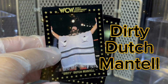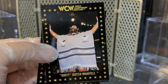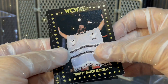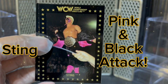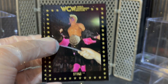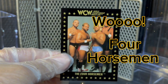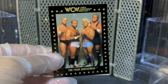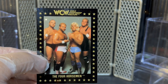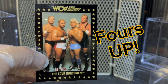Dirty Dutch Mantel — love him in this outfit. Very cool, you've got the nice beard and mustache that Dirty Dutch rocks. Very cool card, one of my favorite Dutch Mantel cards. And we've got the Icon Sting defending the title here, wearing the black and the pink. And the last card in the pack — wow, way to end it. We've got probably the best card in this series: the Four Horsemen card of Windham, Sid, Double A, and the Nature Boy with the fours up, baby. That is an awesome, awesome card.